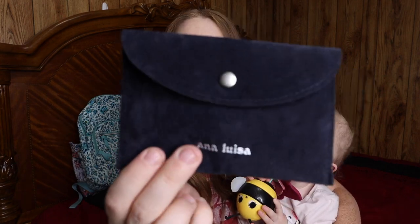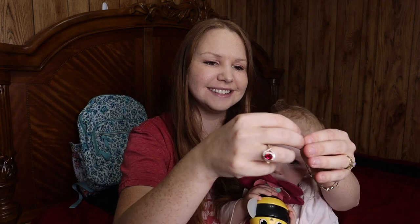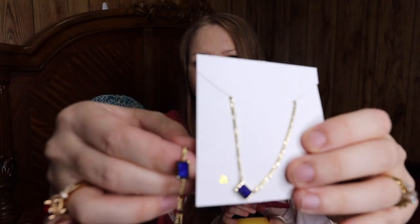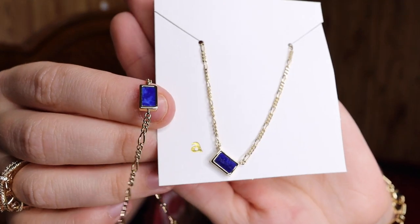Did we get it for her? Yeah, we did. And it is something beautiful. I'm going to show that to you today and then show her reaction. It is from Ana Luisa — this absolutely stunning necklace. And to match it, I picked out the bracelet that has the same exact gemstone and hardware. They are absolutely beautiful pieces together.